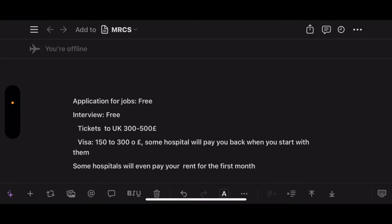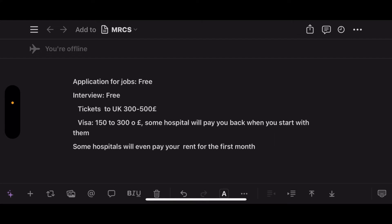Applications for jobs and interviews are free. A ticket to the UK usually costs 300 to 500 pounds, and a visa usually costs 150 to 300 pounds. Keep in mind that some hospitals will pay you back when you start — so ask during your interview or when signing your contract whether the ticket and visa costs can be reclaimed.